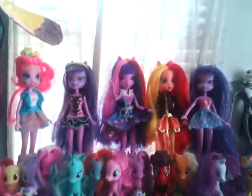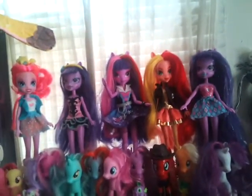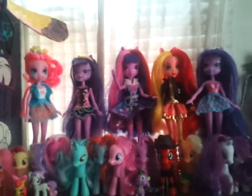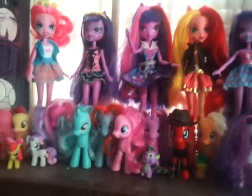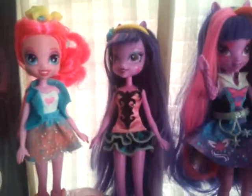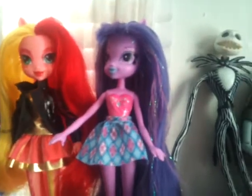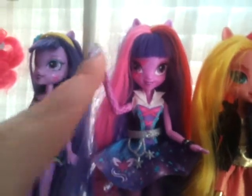Up here are my Equestria Girls. The thing about all the dolls I have is that I always want to dress them up in different outfits and in each other's clothes, so none of them are in their original clothes — well, some of them are, but mostly they're not. Over here I have the basic Pinkie Pie, this Twilight and the Sunset Shimmer from the 2-pack, Through the Mirror Twilight, and Rainbow Rocks singing Twilight. I absolutely adore her outfit.